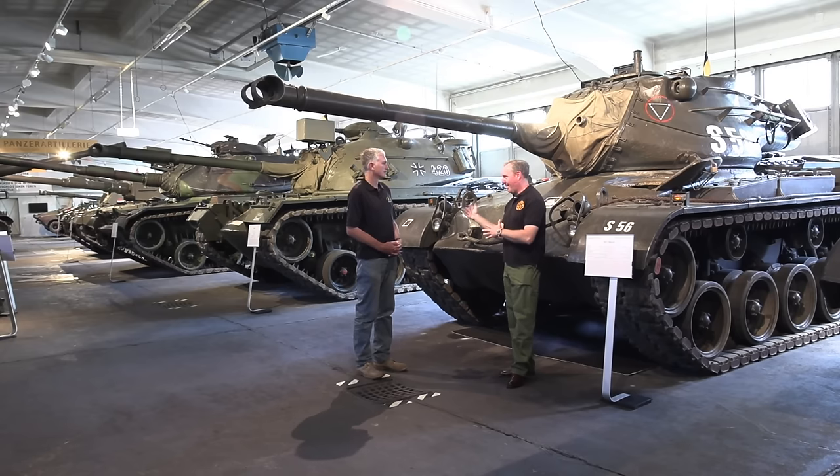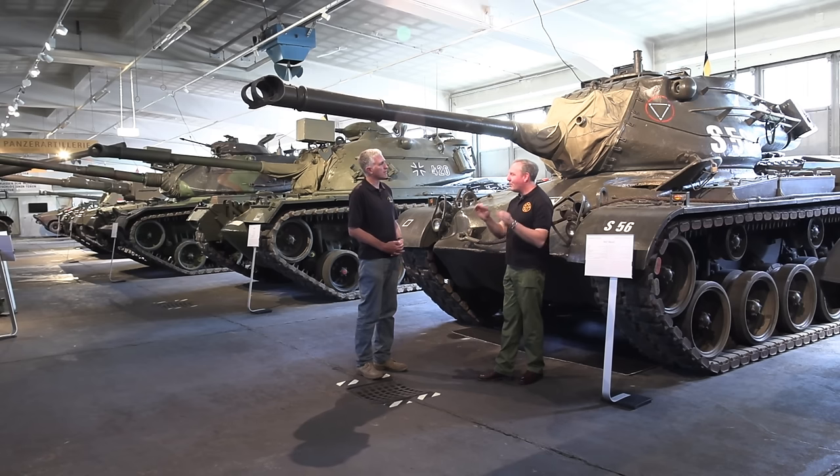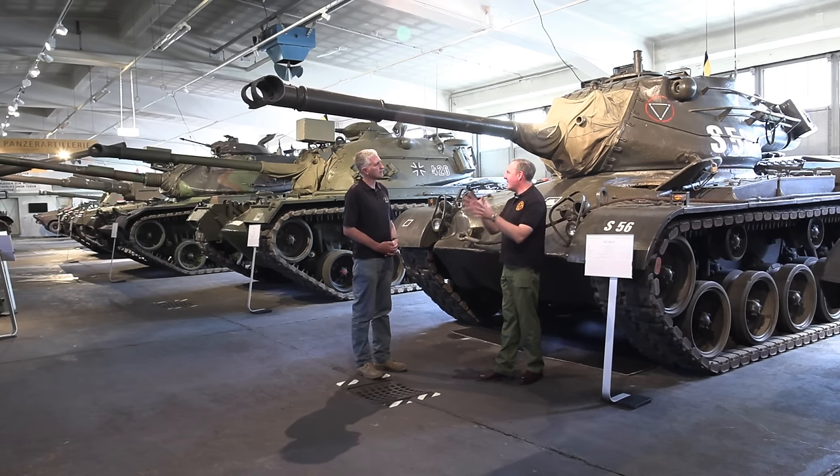When the M60 came to Austria in 1962, a completely new world opened. We were the first country to get the M60A1 — 112 vehicles in 1962. It was the spearhead of the Western world, the high-end tank of its time, because there was no Leopard 1 and no AMX-30 yet.